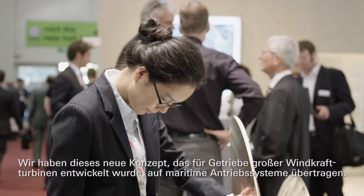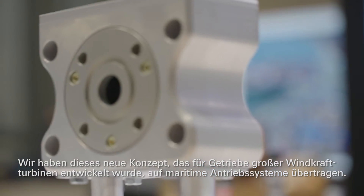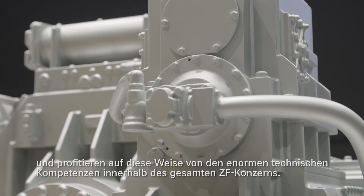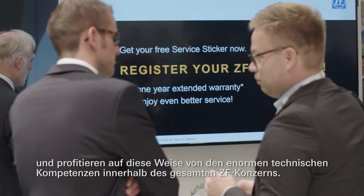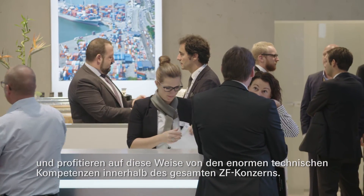We are transferring this new concept from our wind gears for large wind towers into marine power systems, and we are benefiting from the advanced engineering group within the ZF Corporation.